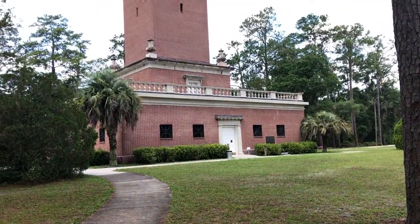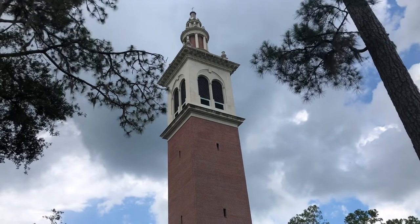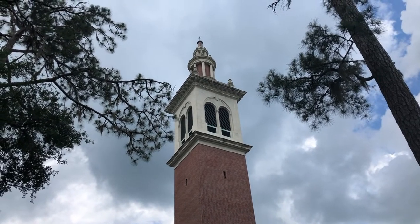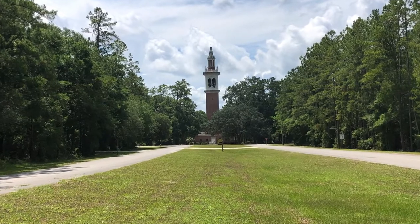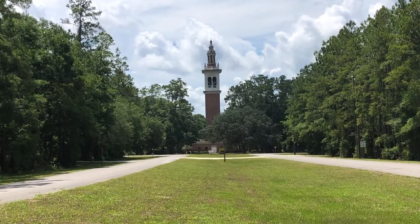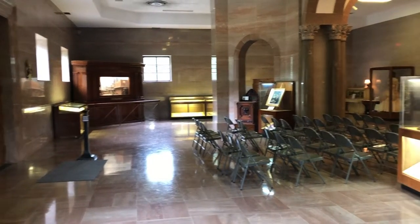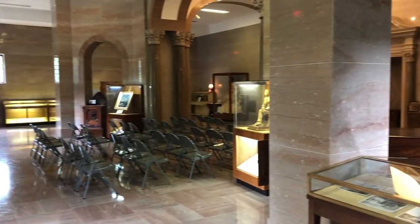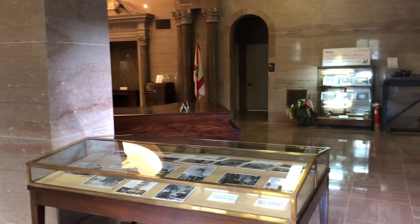Right across from the museum is the Stephen Foster Memorial Carillon Tower, which took 20 years of planning to construct. The tower, which is 200 feet high, was completed in 1957 at a cost of nearly half a million dollars. The 97-bell carillon is one of the biggest instruments produced in the West, at a cost of a hundred and twenty thousand dollars.